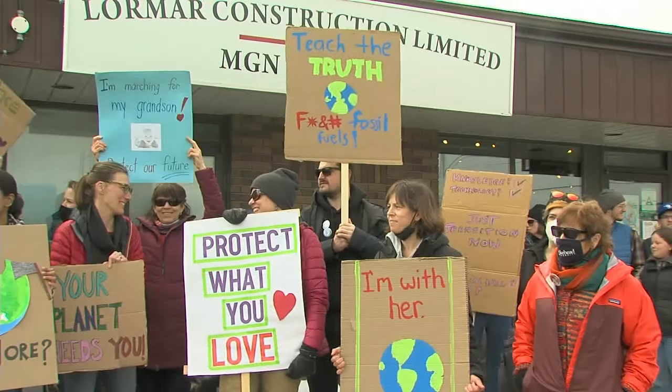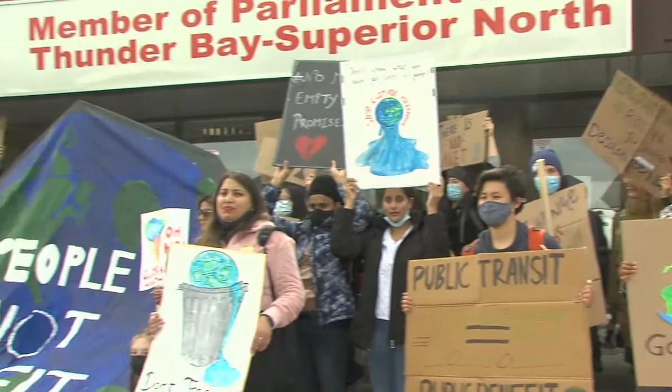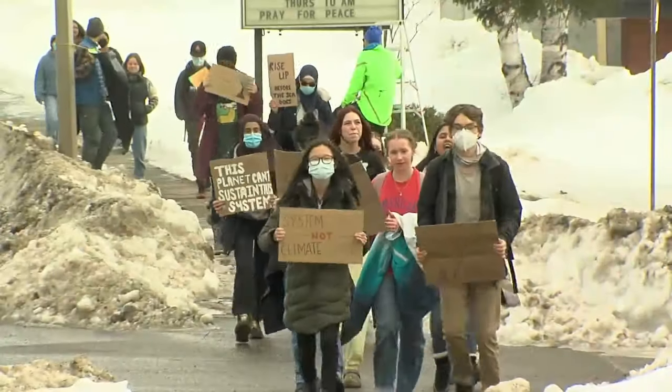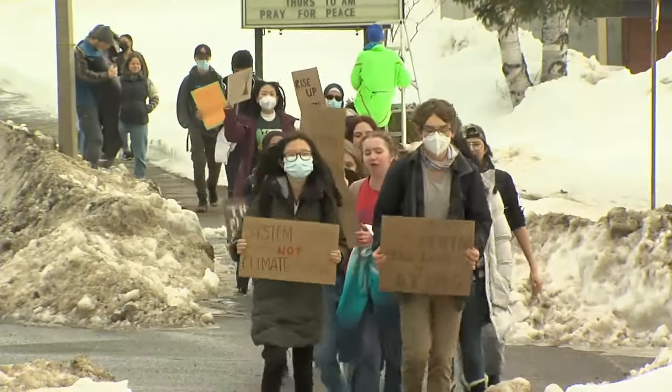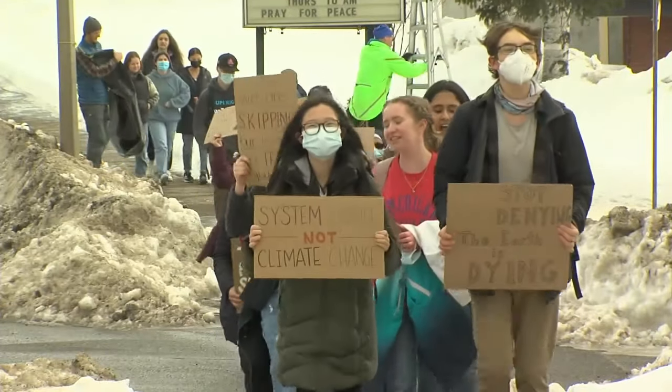Some local high school and university students took part in a Fridays for Future climate strike today as part of a worldwide campaign. Those who gathered outside Minister Patti Hajdu's office hope to make climate change top of mind in Thunder Bay. More than 70 students from Superior Collegiate and Lakehead University attended the climate strike, all there hoping to shift local attitudes surrounding climate change. It was part of a global day of climate action called Fridays for Future, founded in 2018.